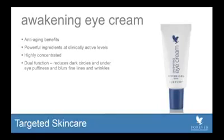First of all, Awakening Eye Cream. This product is going to be replacing Alluring Eyes, so you will soon begin to see a depletion in stock of your Alluring Eyes, and you now have access to this amazing new product. Awakening Eye Cream has anti-aging benefits and powerful ingredients at clinically active levels. It's highly concentrated — you'll notice that the tube is smaller than the Alluring Eyes, because a little goes a long way. This is just a wonderful value, and the results are so fantastic.